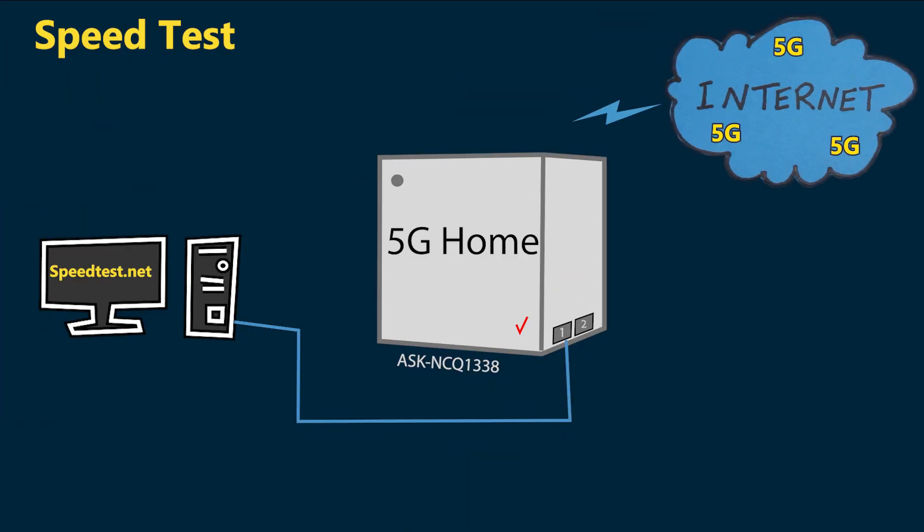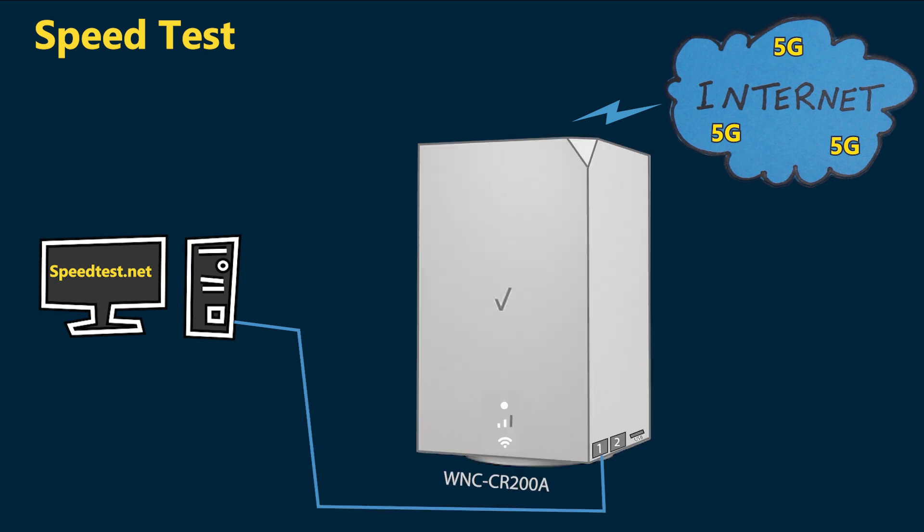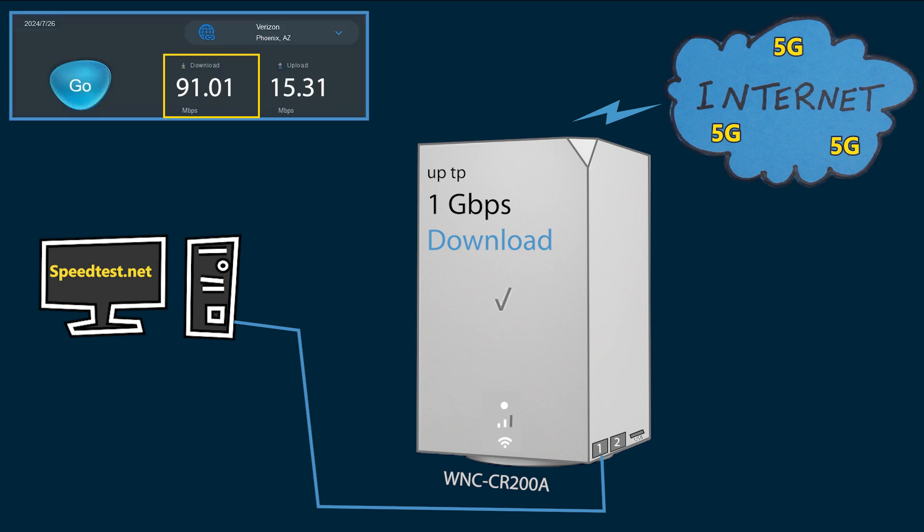With the old gateway I was on the 5G Home plan, which was supposed to deliver up to 300 megabits per second. I usually got download speeds in the mid to upper 200s and around 20 megabits per second upload, which matched the plan. However, now I'm on the 5G Home Plus plan. Based on what I was told when I ordered the new gateway and the availability of 5G high bands in my area, I should be expecting download speeds up to 1 gigabit per second.